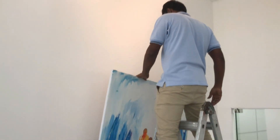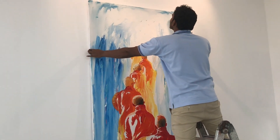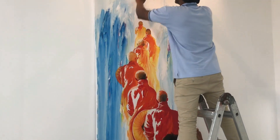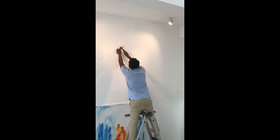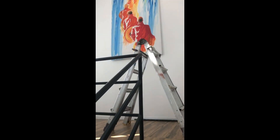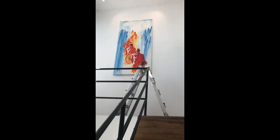And now it's time to put the painting on the wall. Here comes the challenge — and I'm the one getting scared of Prasanga falling off!